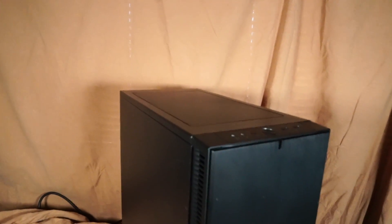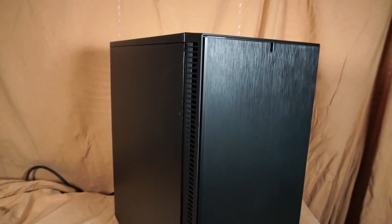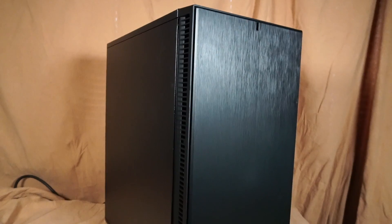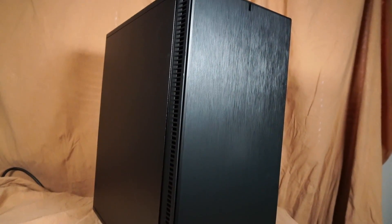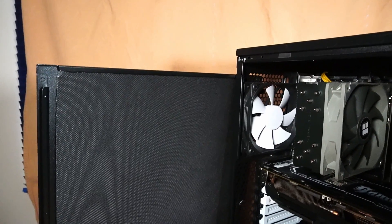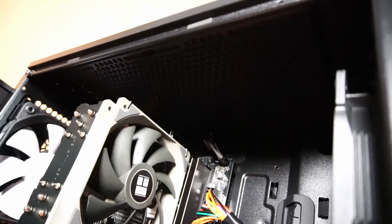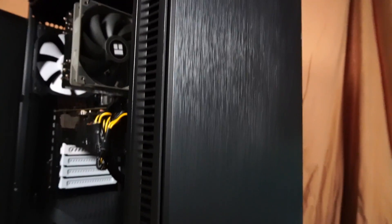Today's custom PC is fitted into this Fractal Define-C PC case and contains some very interesting hardware that I found to be great for gaming in 2024. Before we get onto the hardware, I'd like to mention that this PC case does have sound dampening material on the side panels as well as the top panel and the front panel.